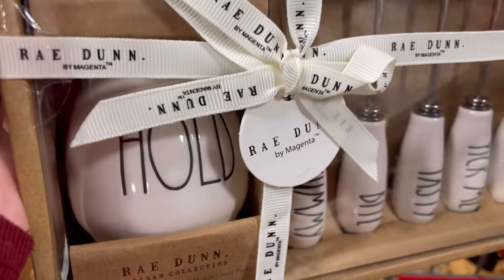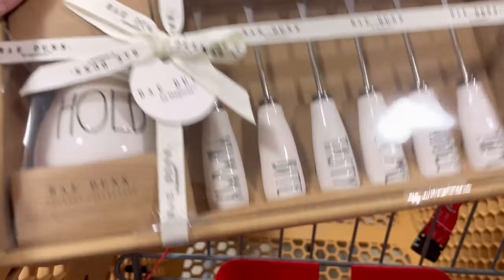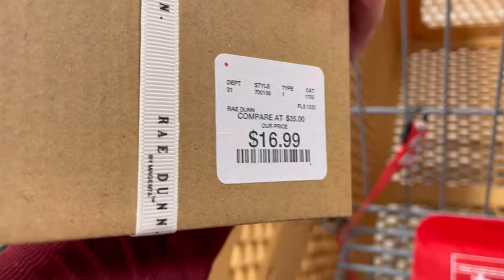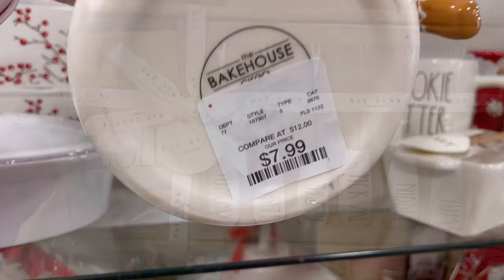Hi friends! Welcome back to my channel, Home with Mitzi. In this video on my home goods, I want to see if I can find the white gingerbread canister. So come along with me and let's see if we can find anything gingerbread.